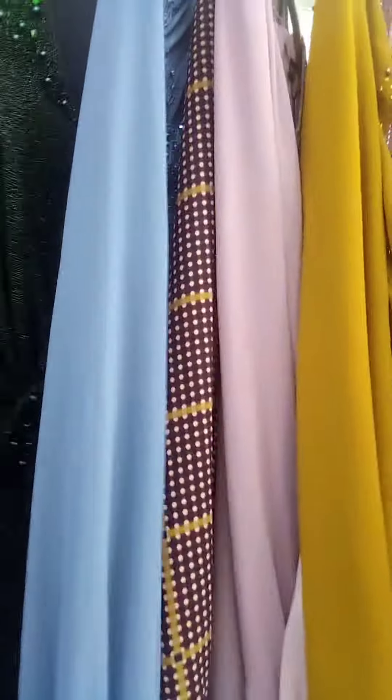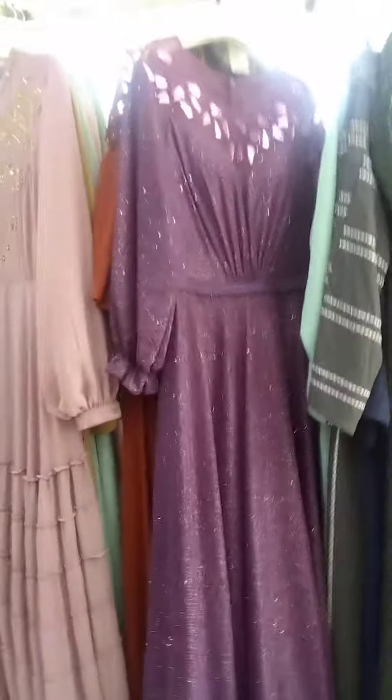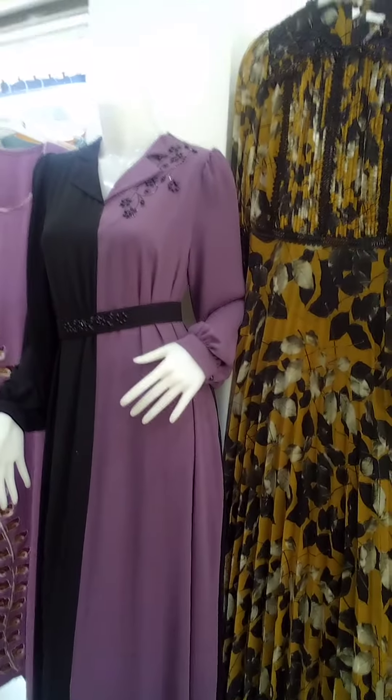These are all nice, all very nice. This one is in dark green. This is dark purple — it's here. This one is like an abaya.